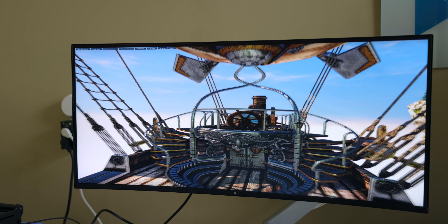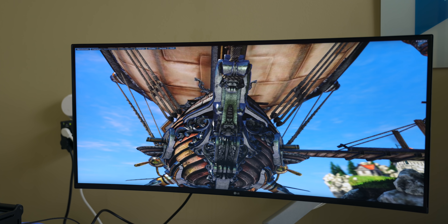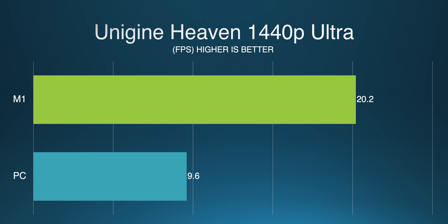One of the pitches for the Ryzen 4000 APUs was that their internal graphics performance would match or exceed Intel's iGPUs in similar SKUs, and they largely do. But Apple has just really done an excellent job with the M1's graphics processor, taking much of what they learned from the iPad. In Unigine Heaven, the graphics benchmark, the M1 scores more than double that of the Ryzen 4750G.